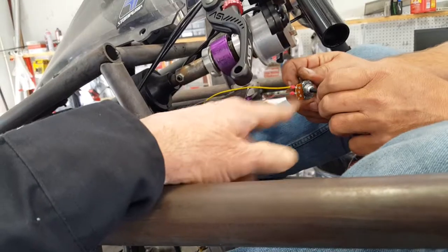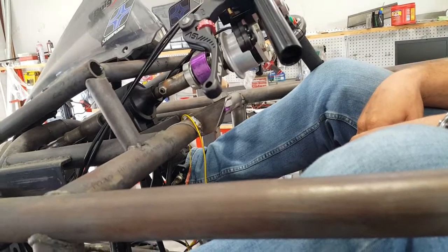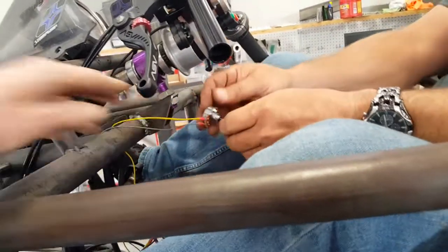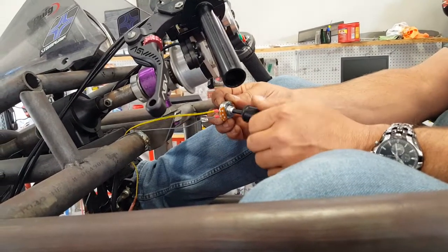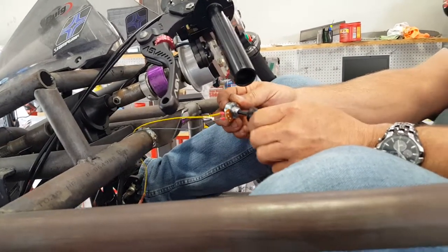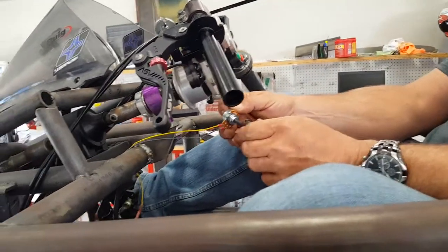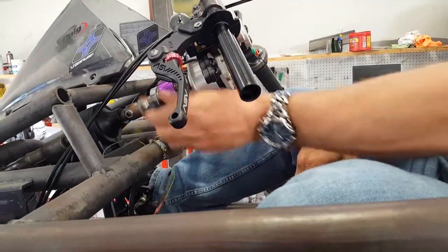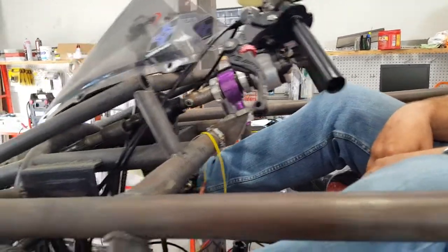This will be mounted up here. It's actually completely electric steer. This is a damper control — that's the sensitivity, how fast you want it to work at low speeds or high speeds. We're also going to incorporate a speed sensor so it'll automatically do it, but then you have a little fine tuning. It'll be mounted somewhere on the dash.